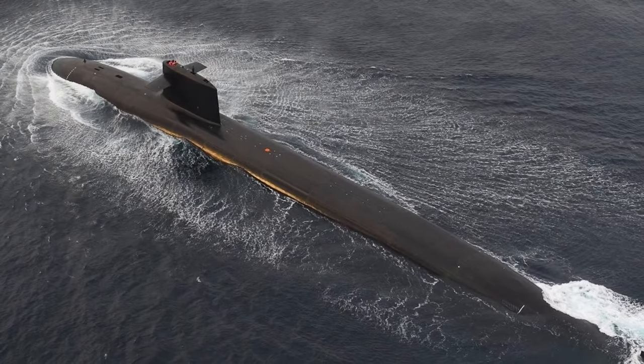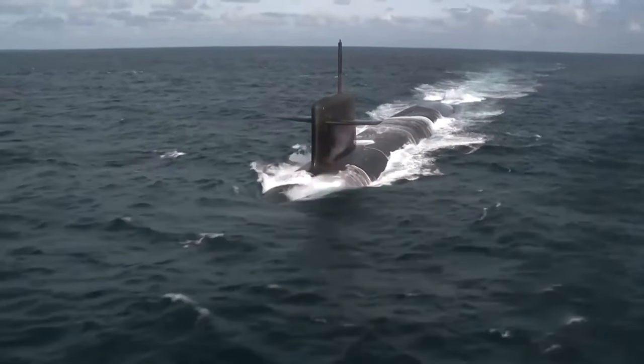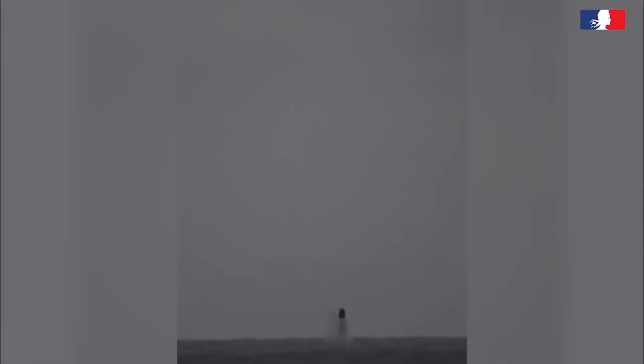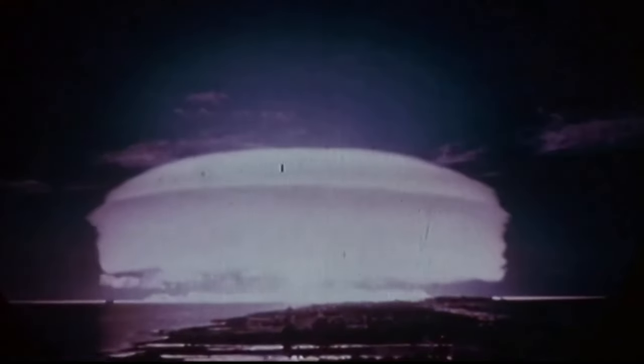But what makes this submarine class unique is its endurance, capable of spending over two months underwater without surfacing. The vessel also houses 16 launch tubes for the M-45 intercontinental ballistic missiles, providing France with a strategic nuclear deterrent.